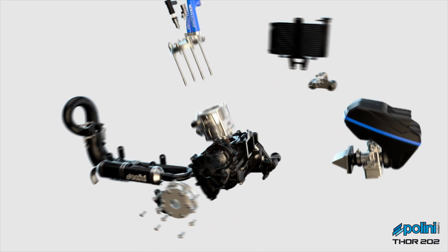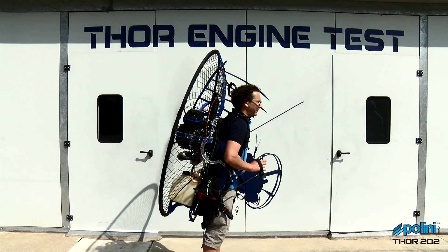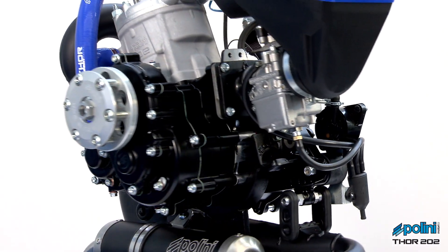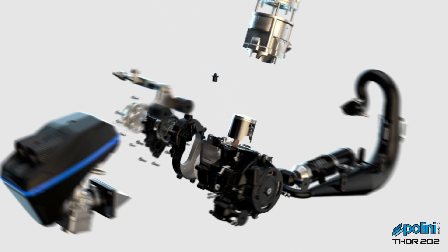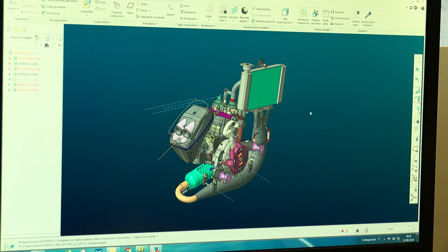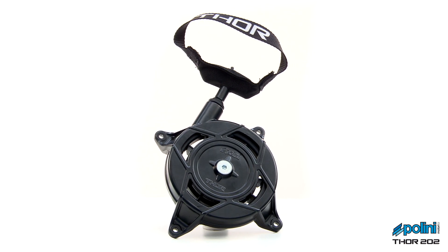The Thor 202 is equipped with an inductive electronic ignition, more compact and lighter compared to the model installed on the Thor 200HF. It allows a reduction of the engine depth by 16mm, making the engine more compact. The Thor 202 is also equipped with the latest version of the well-known Flash Starter system for easy engine starting. Critical points have been reinforced, centering improved to extend its life, and an ergonomic handle provides a safer and stable grip during starting.